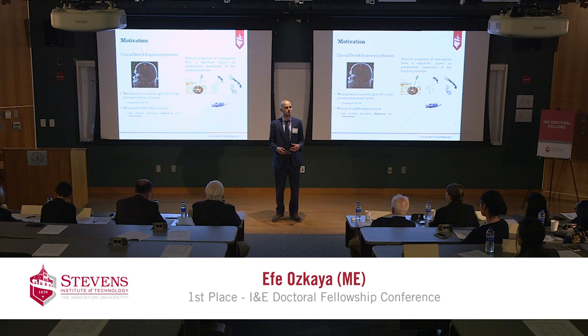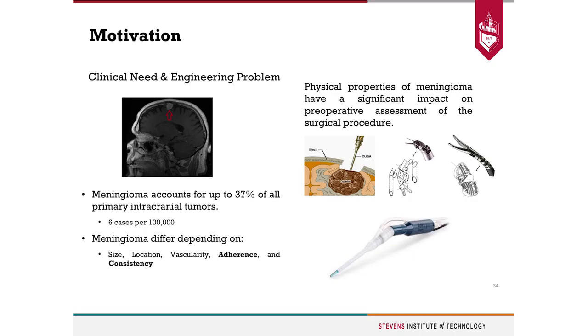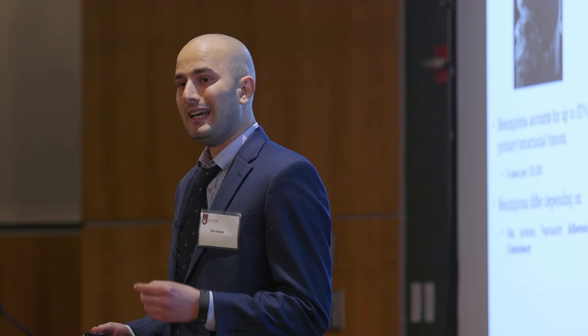For those of you who don't know, meningioma is a primary brain tumor. In 2019, it is expected that in the US, 32,000 people will be diagnosed with meningioma.